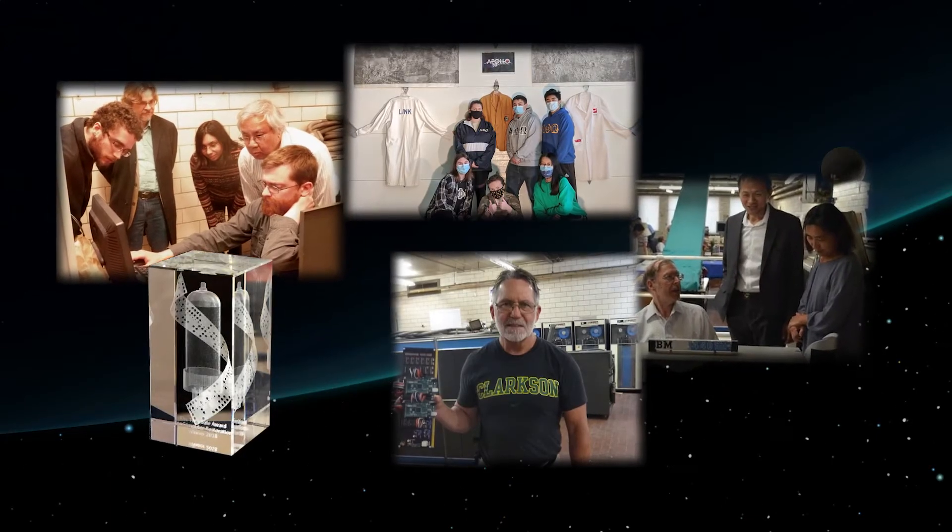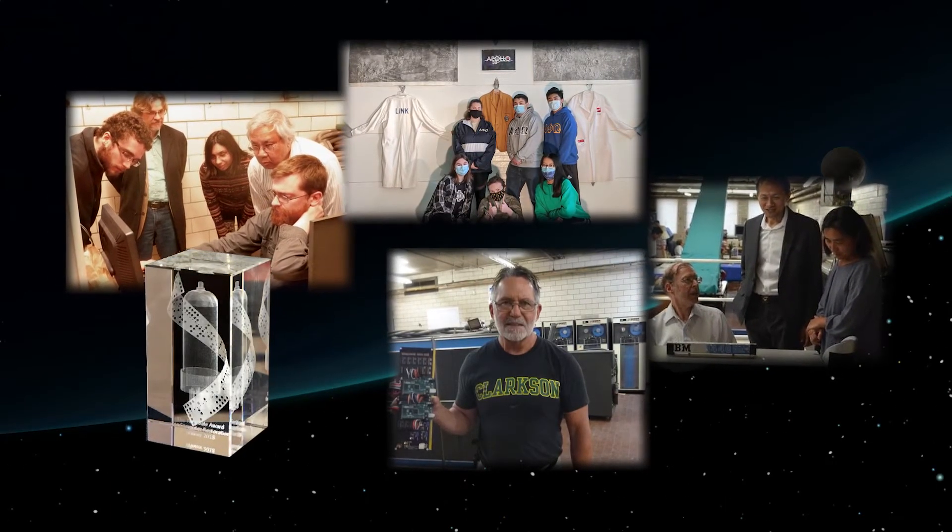Come join us on our 21st century journey to inspire by example. At TechWorks, your participation has galactic impact.